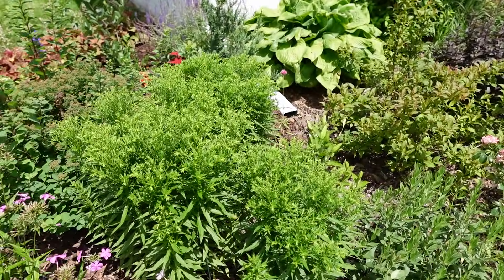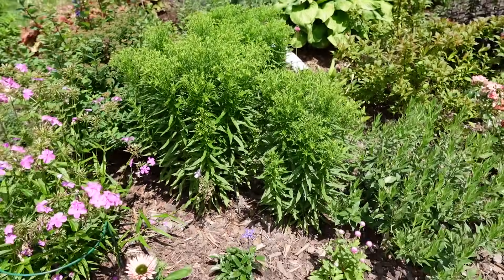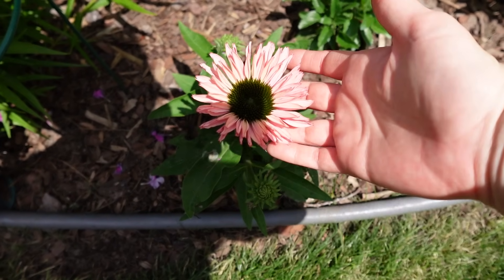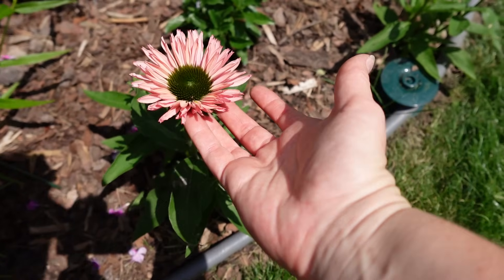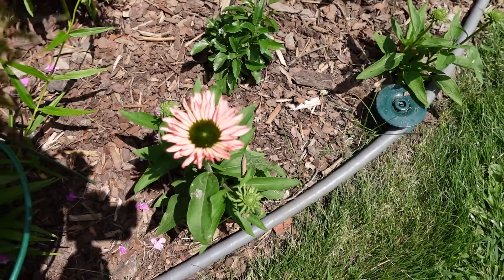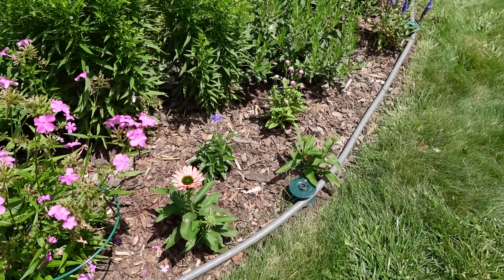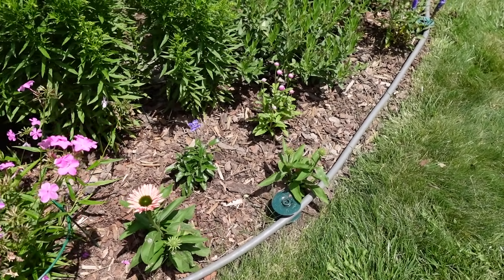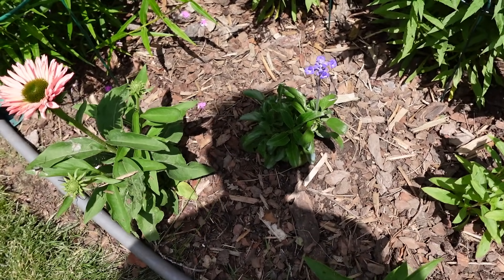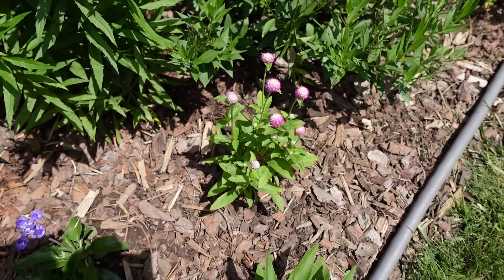We've got buds forming on the dwarf goldenrod solidago. The sun seekers salmon echinacea started opening — these are newer, there's a series of them with a double row of petals, so they're kind of a double without having the big scoopy ball of petals like the double scoop ones. These just have a double row, which is a little bit different. I planted some annuals here: the unplugged so blue salvia right in the middle, and then the atomic purple gomphrena that I grew from seed.